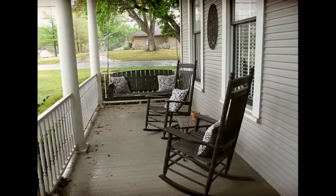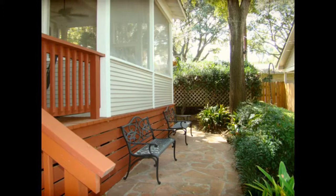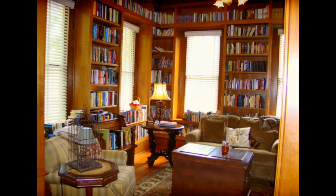The large screen porch takes you back to days gone by and is a welcome spot for friends and neighbors. The Grand Library is a cozy spot for studying or hanging out with the family.